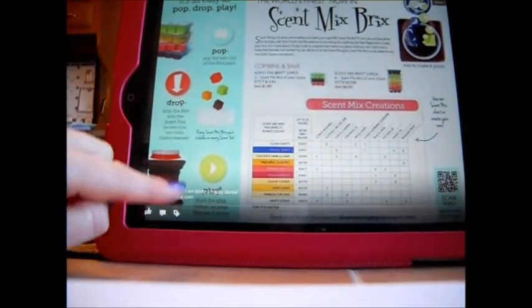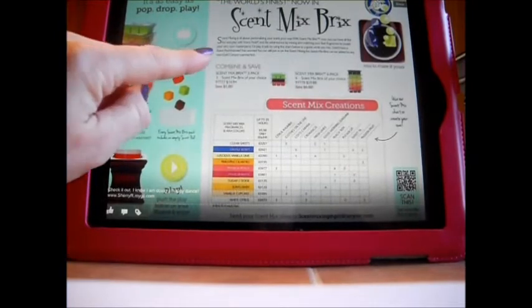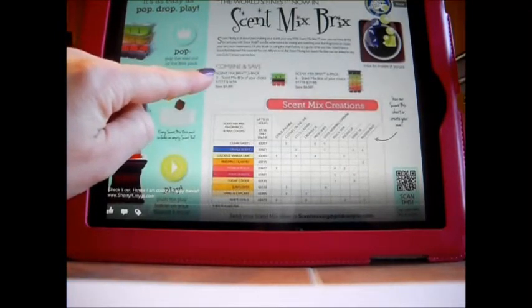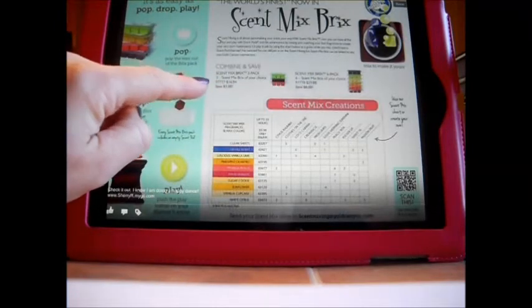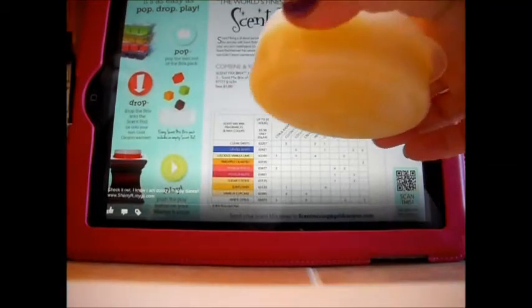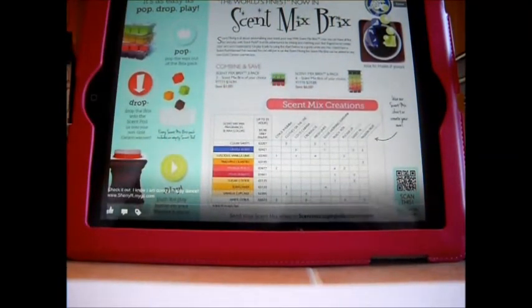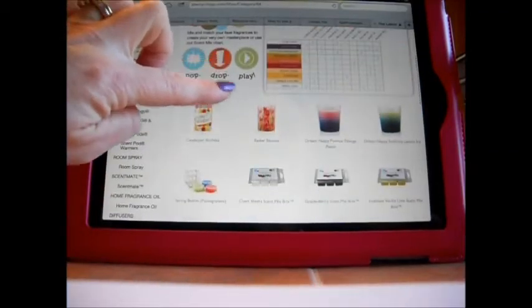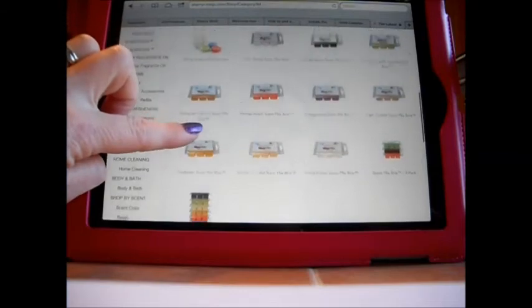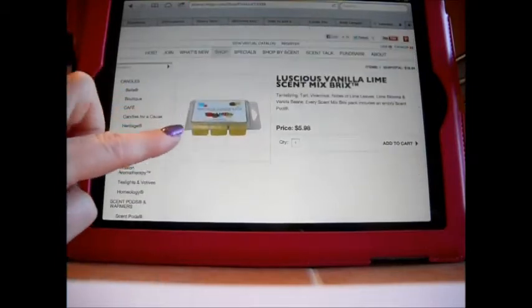Then it says 'play — push the button on your warmer and enjoy.' With the combined-and-save option, a three-pack of Scent Mix Bricks is $16.94, and I believe you receive three empty pods. The six-pack is $29.88. I think they say the pods are free but I think they're adding the pod cost in. I'm going over to the website to show you the scents — here is the Luscious Vanilla Lime.